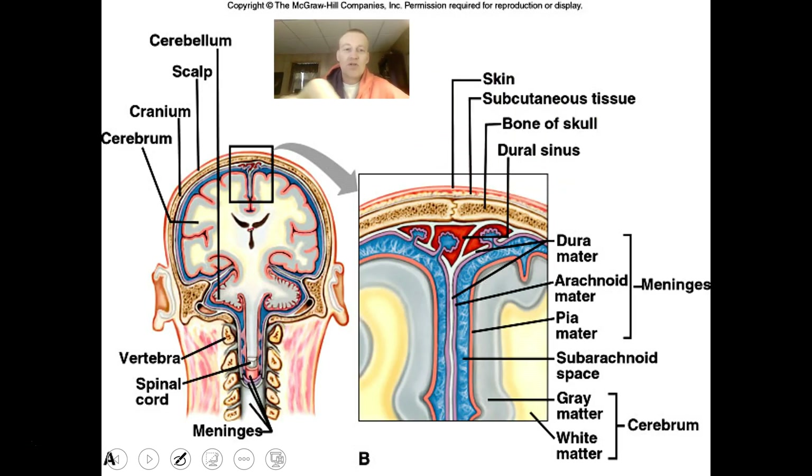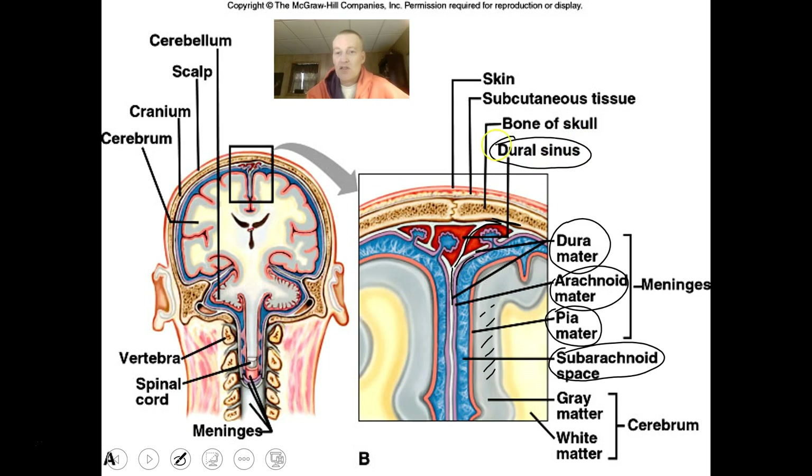This picture shows a coronal view of the brain that's been cut through, allowing you to see the dura mater, the arachnoid mater, and the pia mater. The pia mater covers the gray matter of the brain, the arachnoid mater is visible as the middle layer, and the dura mater is connected to the cranial bones. There's a subarachnoid space where the cerebrospinal fluid sits, and dural sinuses where CSF moves through and dumps into venous circulation to be put back into the bloodstream.